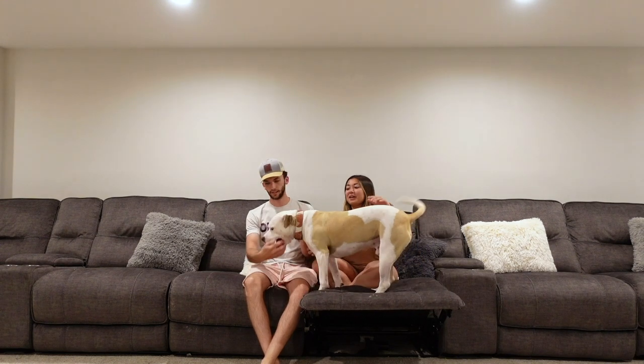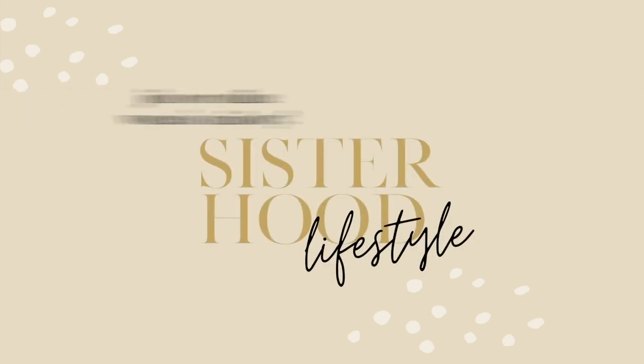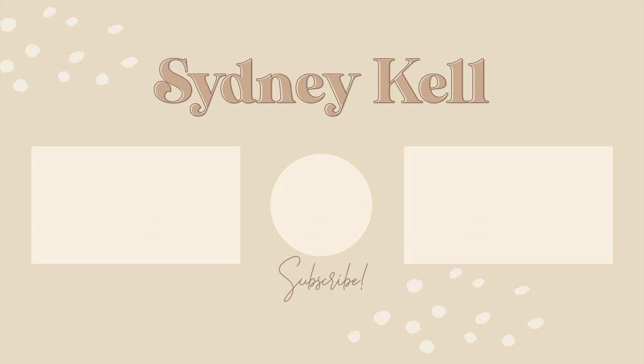Alright everyone, that is everything for today's video. Thank you so much for watching. If you liked it, go ahead and give it a thumbs up and make sure to subscribe for more videos like this. I also have a bathroom tour coming — our bathrooms are really beautiful — and our patio reveal is coming up soon too. Thank you so much for watching and I'll see you in my next video!